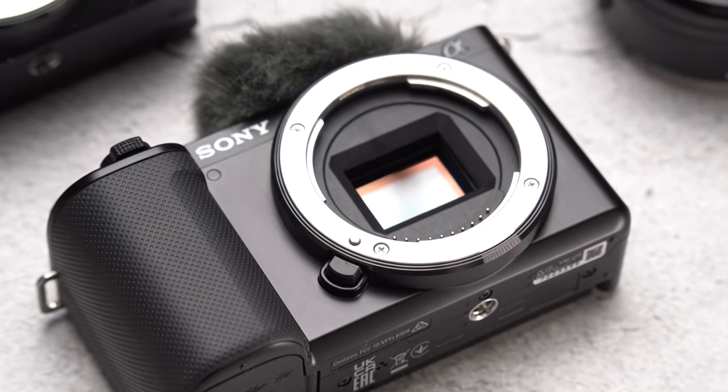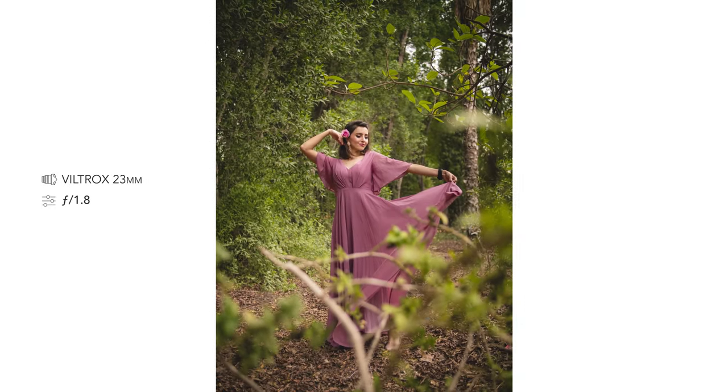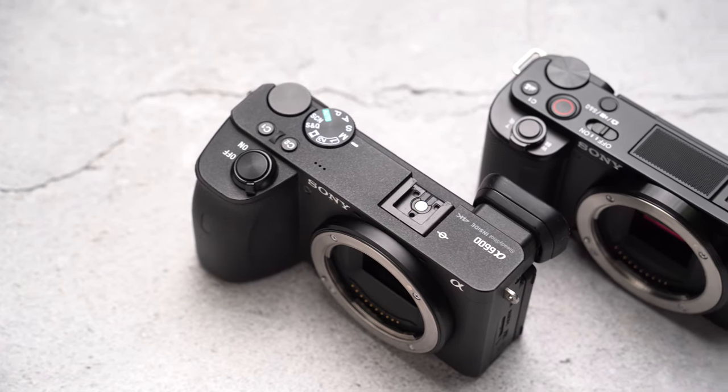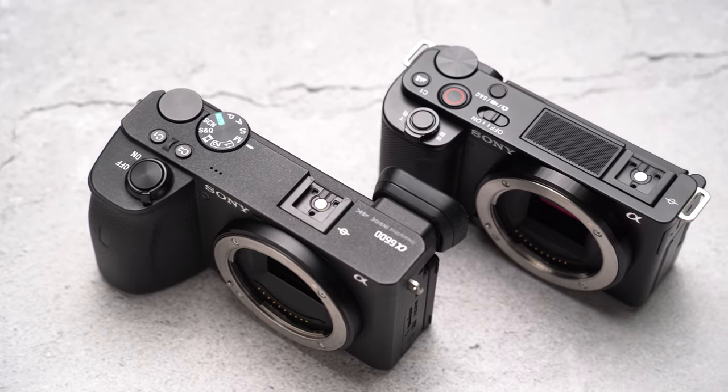The sun is down and unfortunately there is no more light to film this video, so let's catch up in the studio. The ZV-E10 is a vlogging camera, but it's also perfect as a walk-around camera because technically it shares a lot of the video and photography features of the other Sony APS-C line.